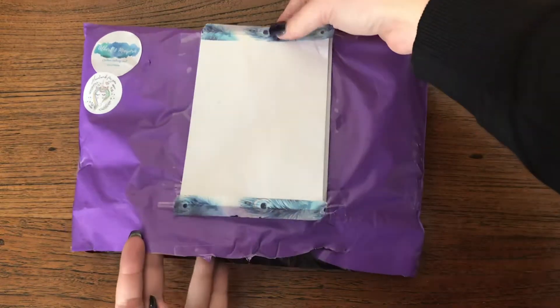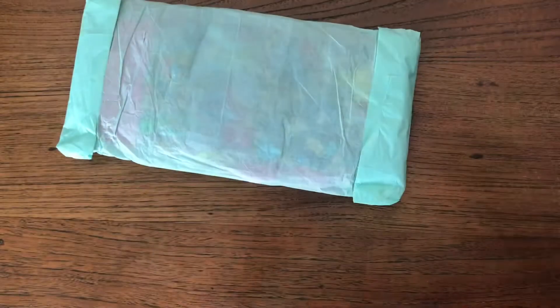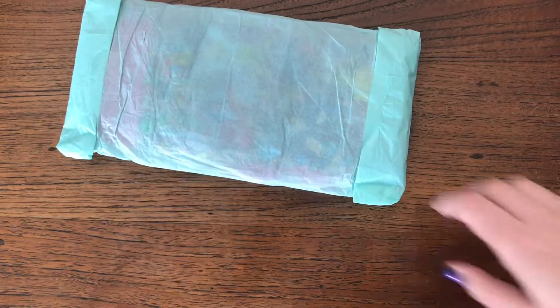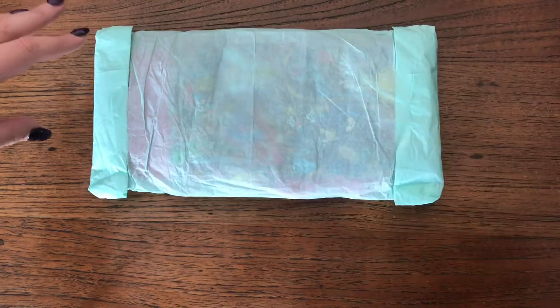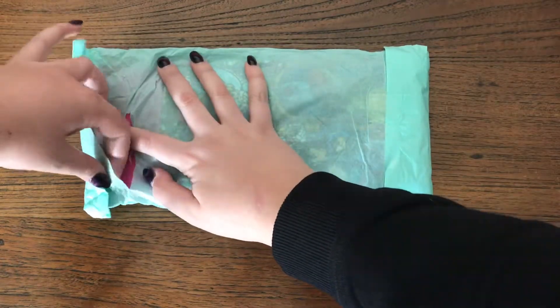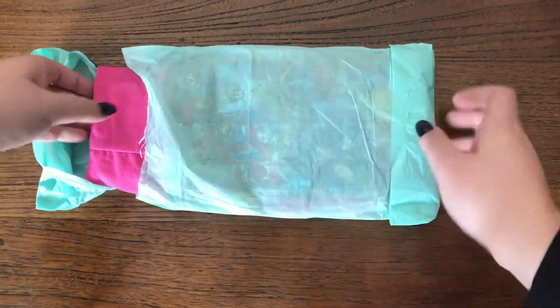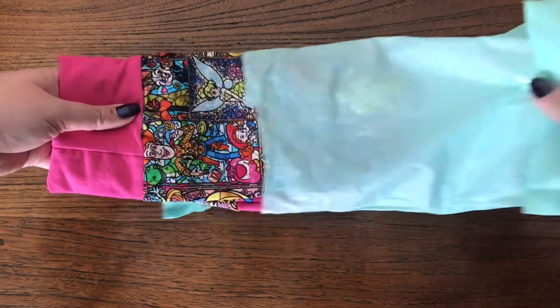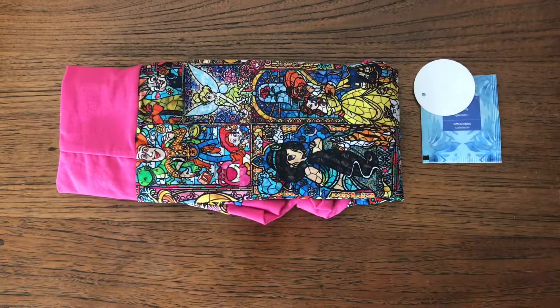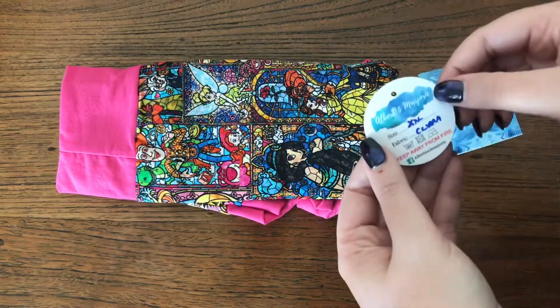I've cut open this bag but not taken a look inside. Let's see what is in here. These are wrapped up nicely in tissue, which I'm probably going to have to destroy to get into them. I've got some goodies!